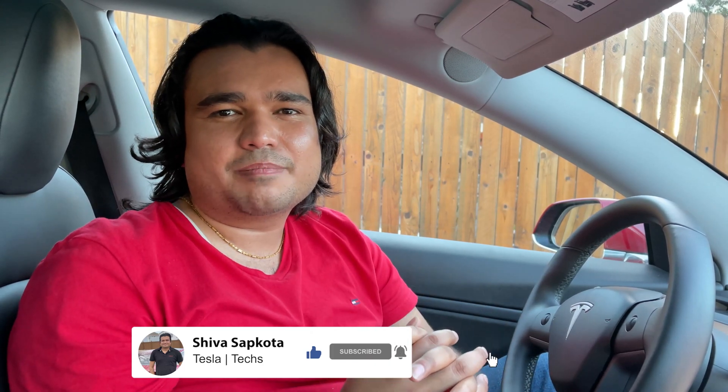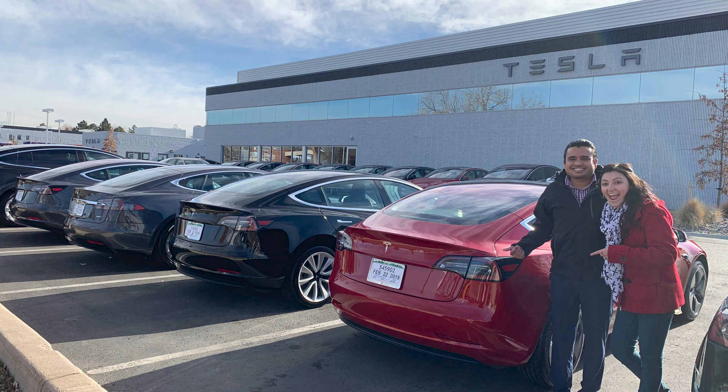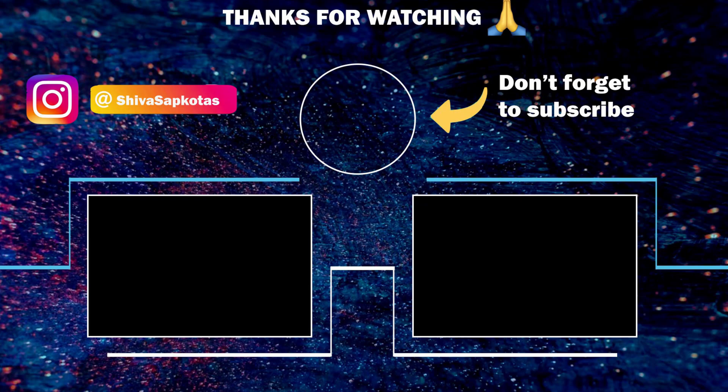Turn on notifications so you don't miss any of my future videos. I have a lot more Tesla videos on the way — I'll be doing a two-year review of my Model 3. It has been two years since I purchased it, and I want to share my experience: how those two years passed, my maintenance cost, my charging cost, what I had to replace, and what I think about the car in general. That video is on the way, so stay tuned. Thank you for your time and support. I'll see you in the next video. Namaste.